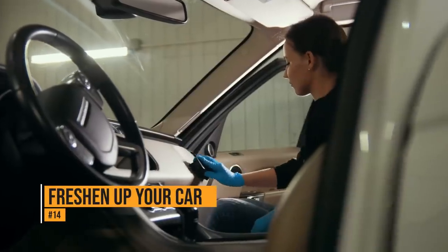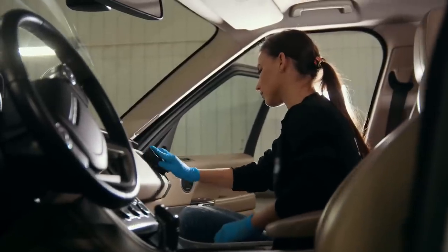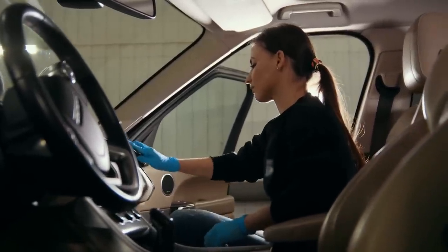Over time, smoking and other odors can set into the seats in your car. To freshen up those seats, rub a dryer sheet over them. It'll leave a fresh smell behind.